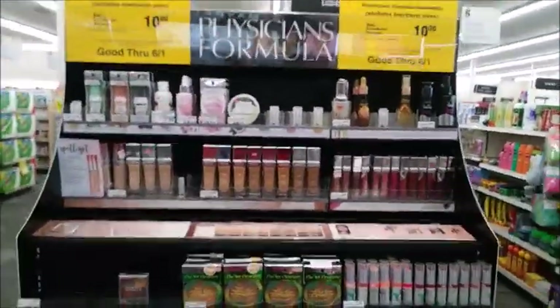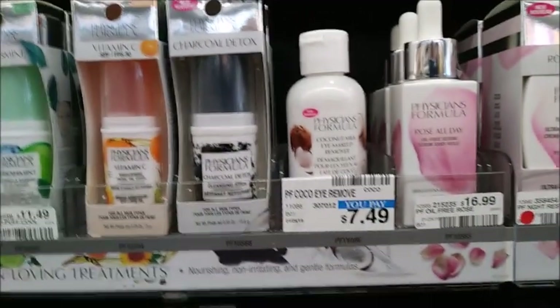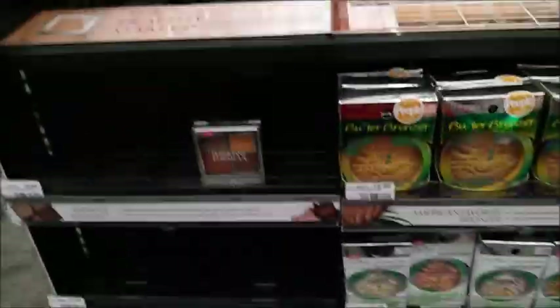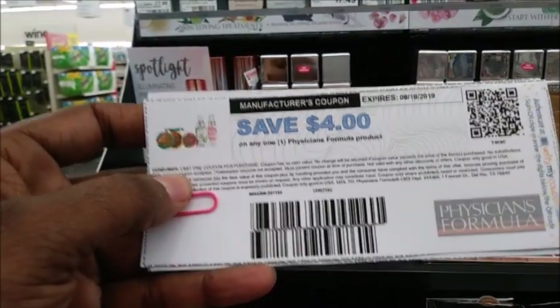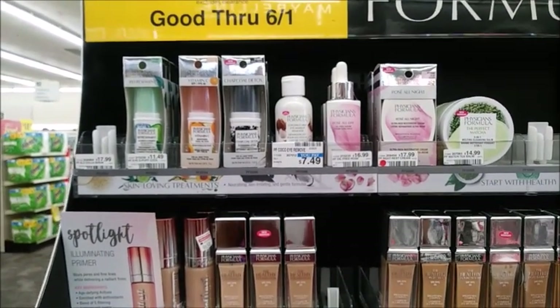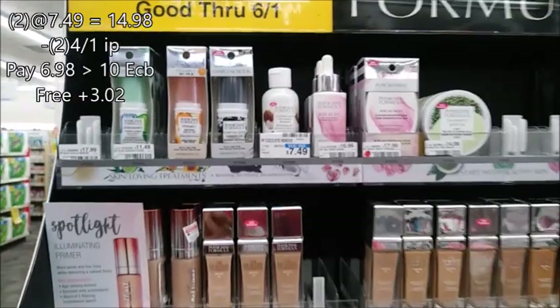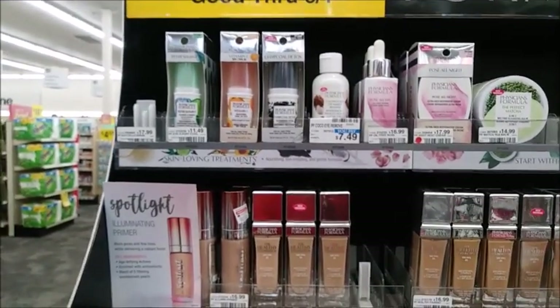Next deal is Physician's Formula — spend $15, get back $10. If you can find two of the makeup removers at $7.49, it'll come to about $14.99. We have these printables — I ordered some this morning. Pick up two makeup remover wipes and use two of these coupons, though it says a limit of one so it's up to your cashier. That'll take out $8, bringing the total down to about $7.99. Getting back $10 makes it $3 plus money back.